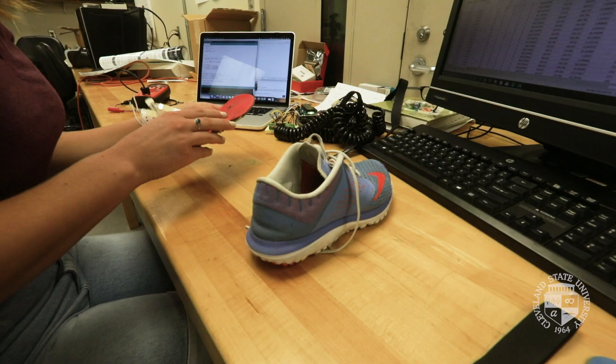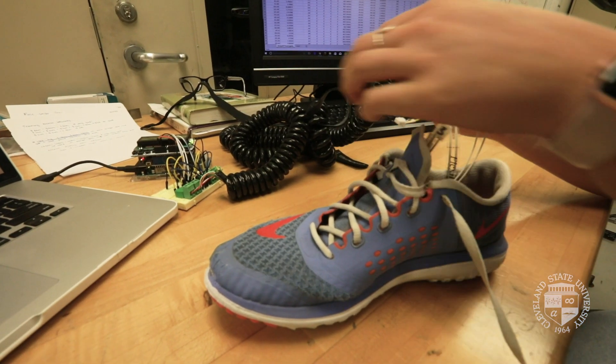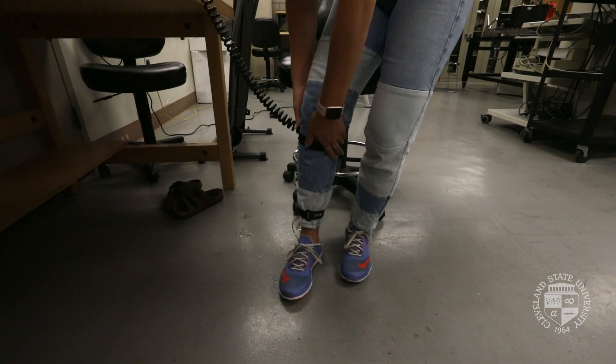Think about how important independent mobility is for everyday life — it allows you to participate in many different activities. One out of three older adults falls every year, sometimes with serious injuries. This often leads to a fear of falling, and this fear of falling then leads to a downward cycle of inactivity.